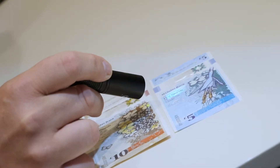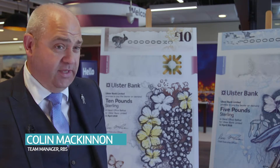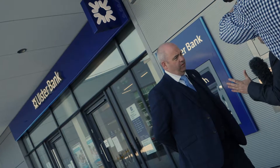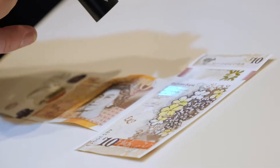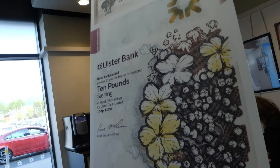One of the most secure things on the note is the polymer substrate — it's very hard to replicate, and it's very hard to actually get the ink to stay on the banknote. So there's numerous security features on them. For me, really strong security features, which should deter any kind of counterfeiting.